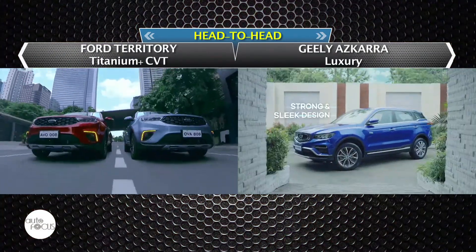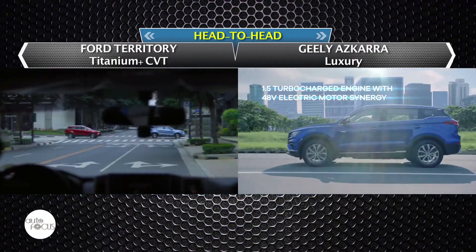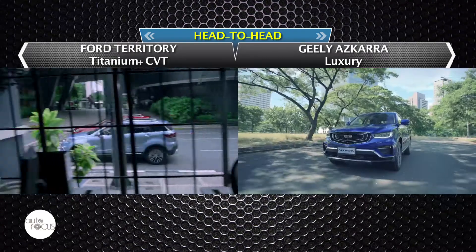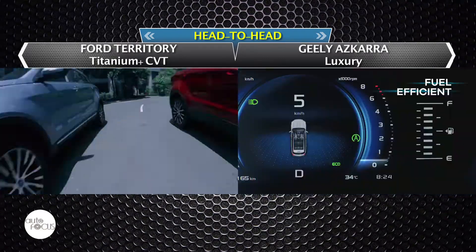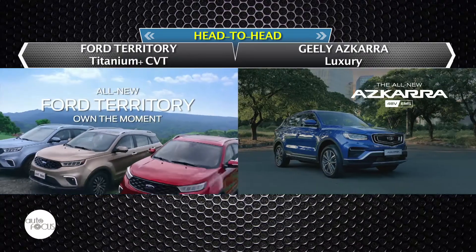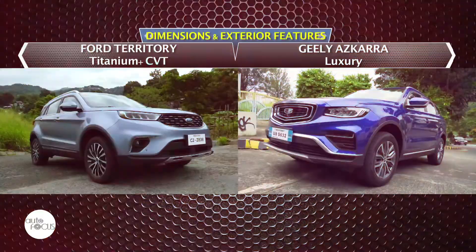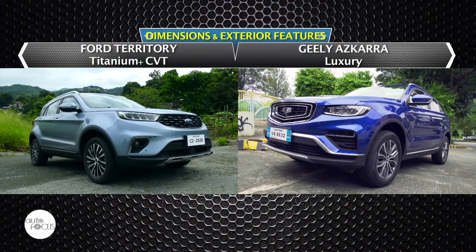Among the first vehicles to be launched online in the midst of the COVID-19 pandemic last year were two compact SUVs: the Ford Territory and the Geely Azkara. Both got good reception from buyers and helped revive vehicle sales when authorities began easing quarantine restrictions. Leading the charge for their respective brands were the Territory Titanium Plus CBT and the Geely Azkara Luxury.